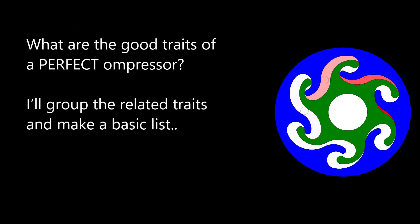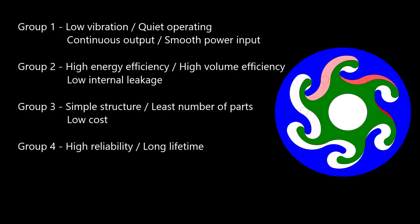What are the good traits of a perfect compressor? I'll group the related traits and make a basic list. Group 1: Low Vibration, Quiet Operating, Continuous Output, and Smooth Power Input.